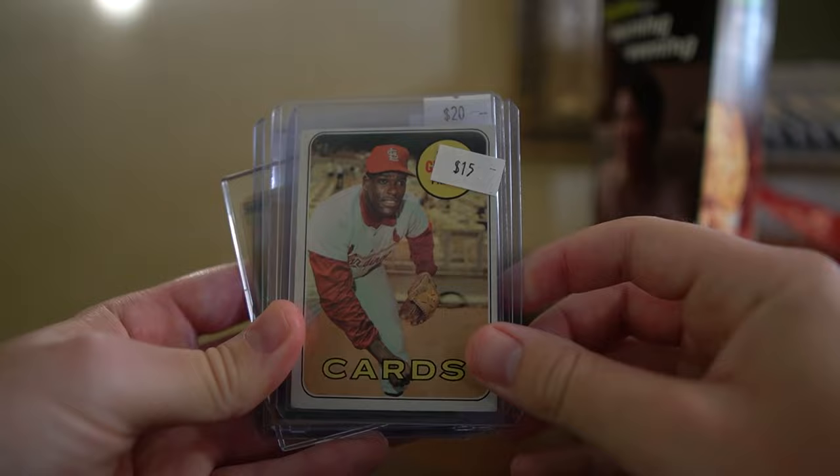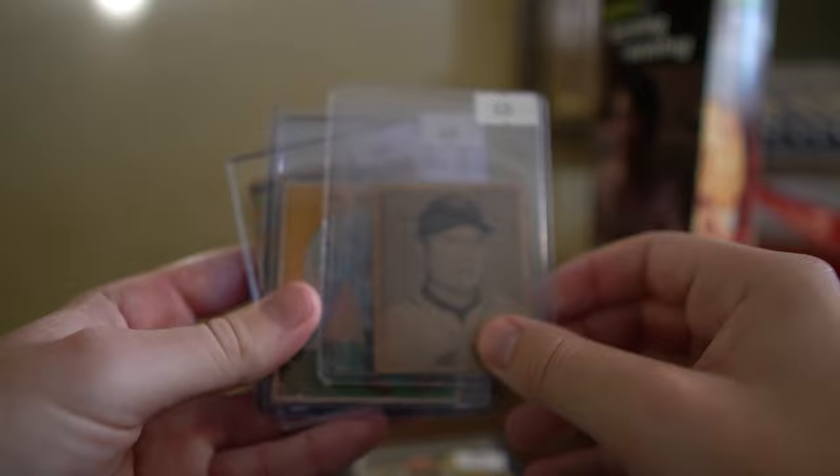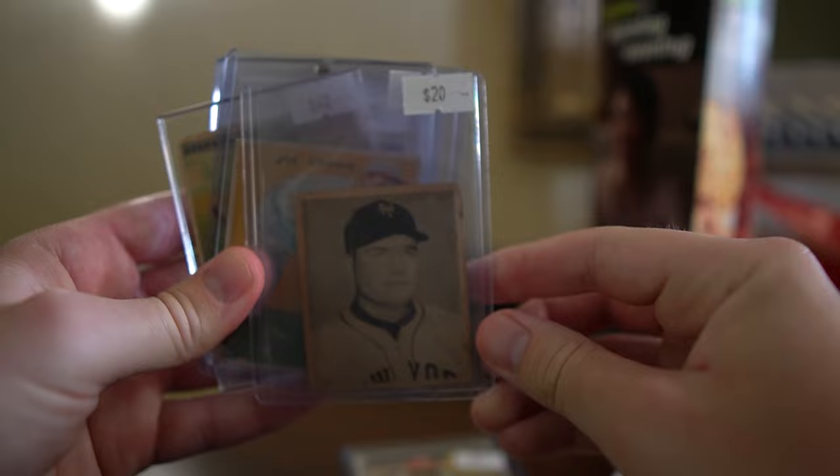Up next, 1948 Bowman - we got a Johnny Mize. A little bit of staining on the back, but the front presents pretty well. For like 20 bucks plus a little bit of a discount, you can't pass that up.